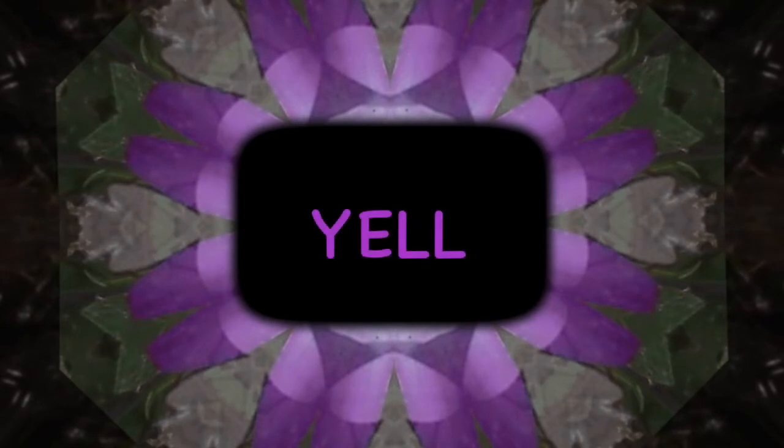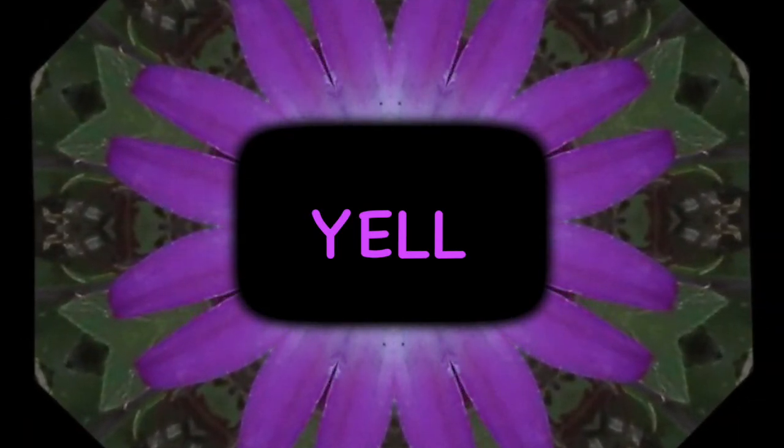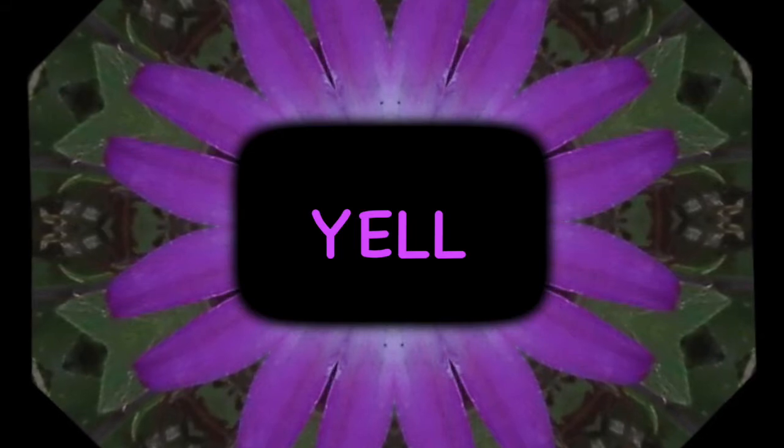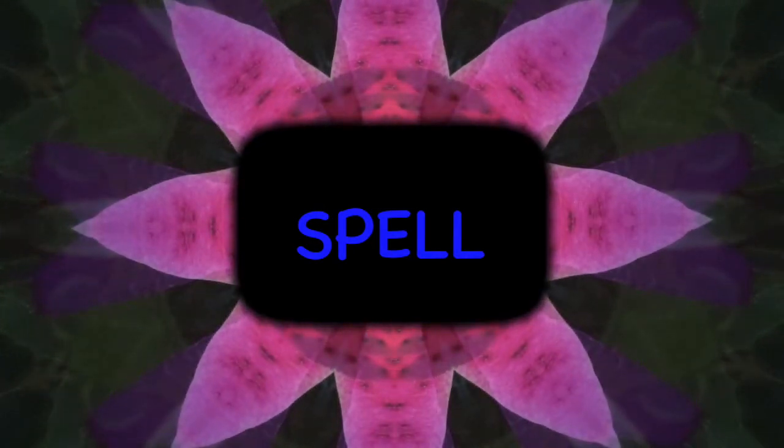Add Y and it says Y-L, Y-L, Yell. Add S-H and it says S-L, Shell, Shell. Add S-P and it says S-P-L, S-P-L, Spell. Let's read some sentences.